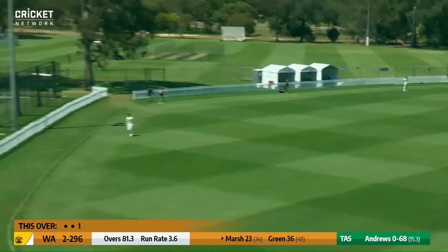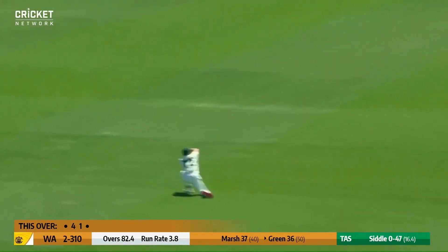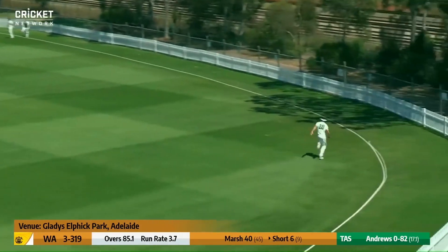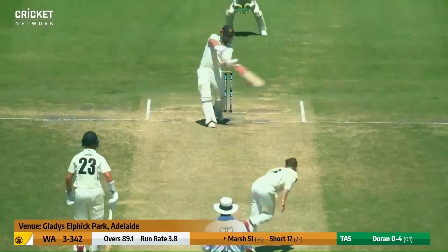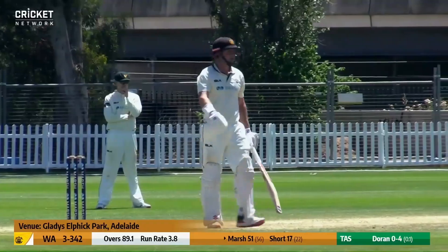Andrews bowls and Marsh goes big. He is not mucking around — he's hit that a long way. Siddle bowls here to Green who is caught. Once a half volley it's slashed away there by Darcy Short in characteristic style, heads ticking over. And again the slog from Marsh this time.